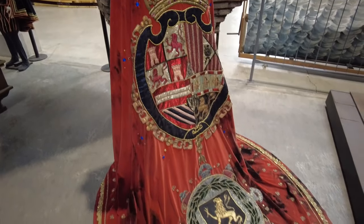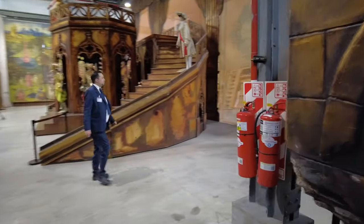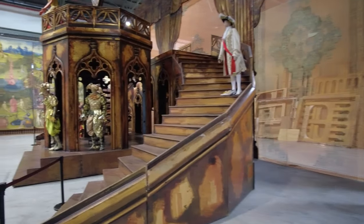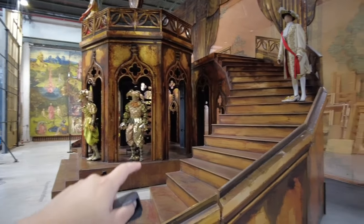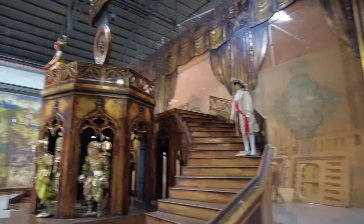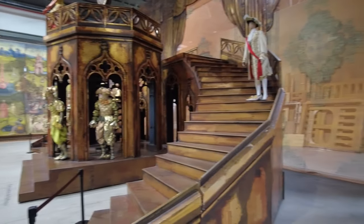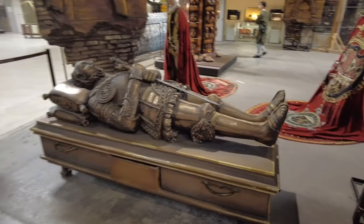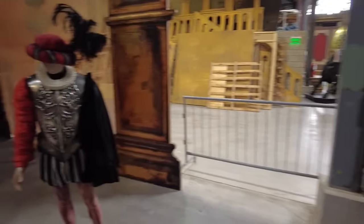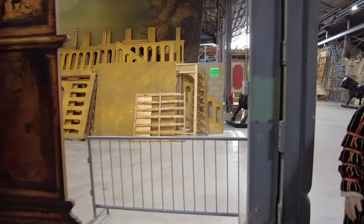Really incredible costumes. This may be from the same production, Don Carlo. Kinda looks like it — same theme, all these giant bronze-looking columns. Of course they're not actually bronze — they're made out of wood. Same sort of costumes. These are really, really cool. This place — I'm already very, very glad that I came to check this place out.